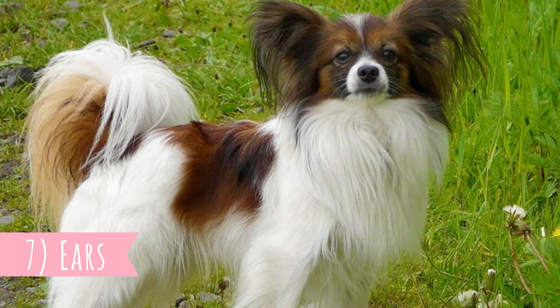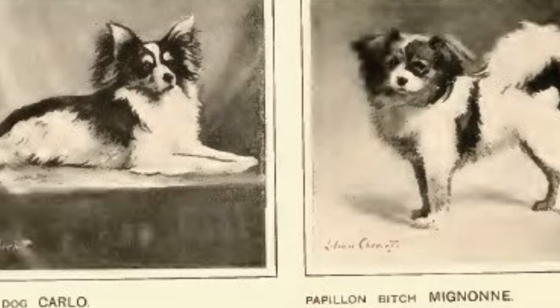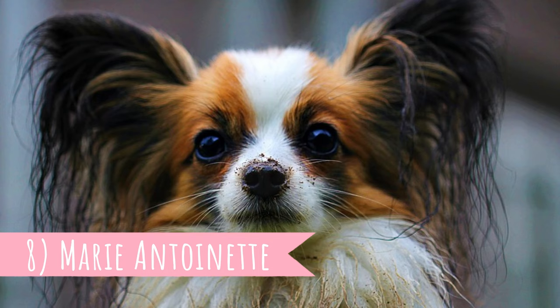Number seven: ears. The famous Papillon ears are large and erect. But did you know that Papillons can also have different types of ears — floppier and dropped? In the past there were a lot of Papillons with this ear type, but as the breed started to be bred for the large butterfly ears, the floppy ears became very rare nowadays.